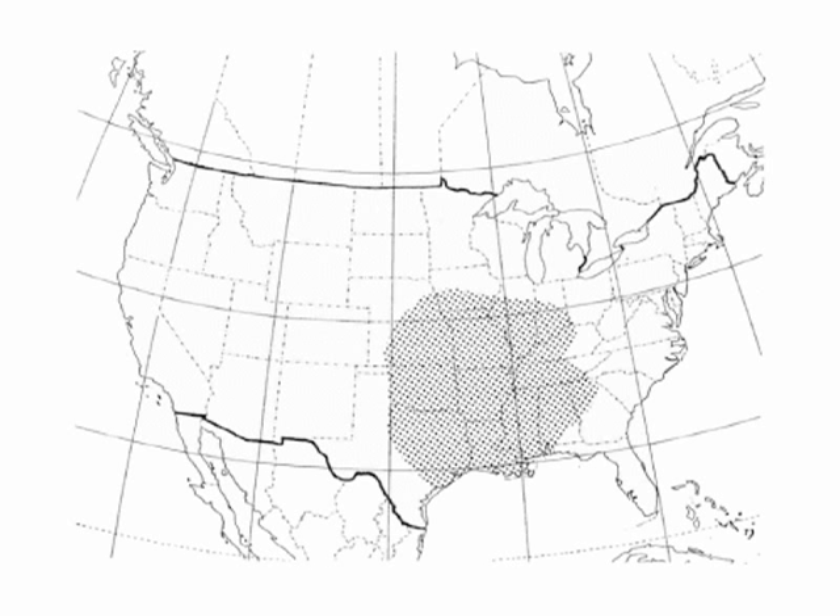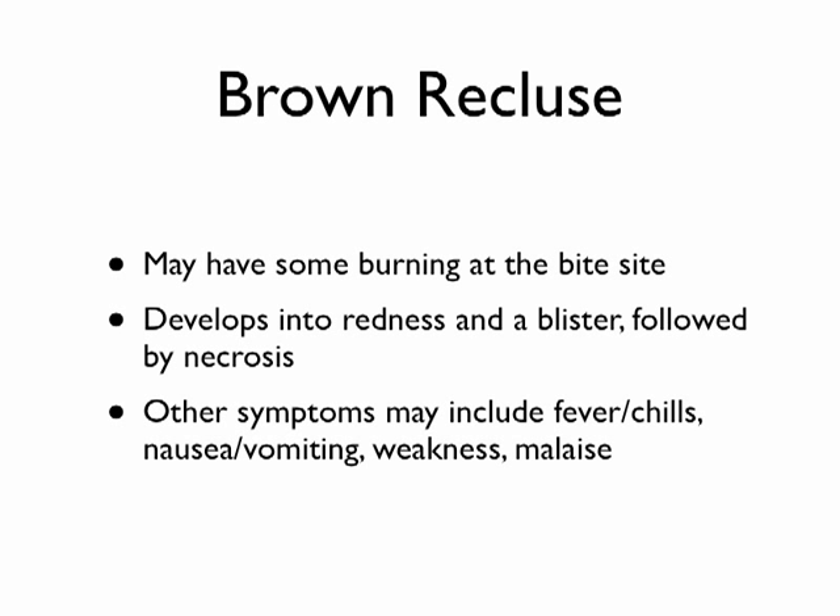When you get bitten, there's typically some burning at the site, and as the days go by you get redness and a blister followed by necrosis — which is a fancy term for dying or dead tissue. With the inflammatory response, sometimes you can get fevers and chills, feel like you want to vomit, and get weakness and malaise, which is just a general feeling of badness.